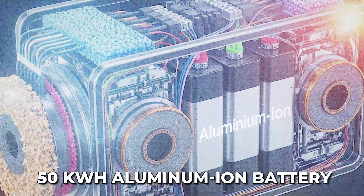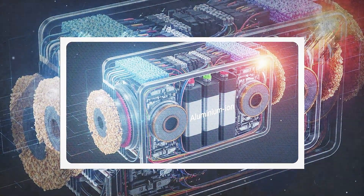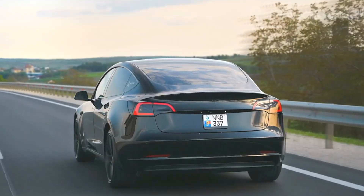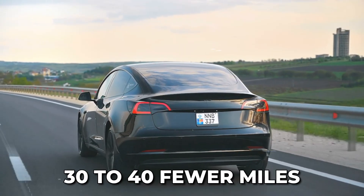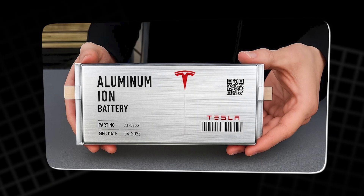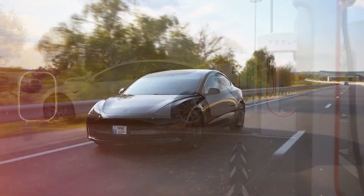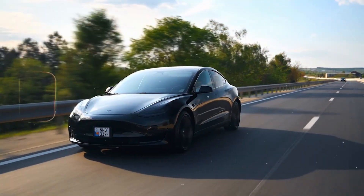A 50 kWh aluminum-ion battery stores 8 to 10 kWh less than its lithium counterpart — that's roughly 30 to 40 fewer miles of range, enough to notice on a long trip. It means aluminum-ion still can't compete in sheer capacity. But Tesla's play isn't about going further on a single charge; it's about how fast you can get back on the road.